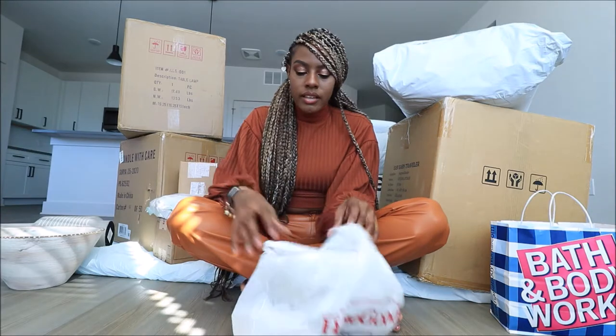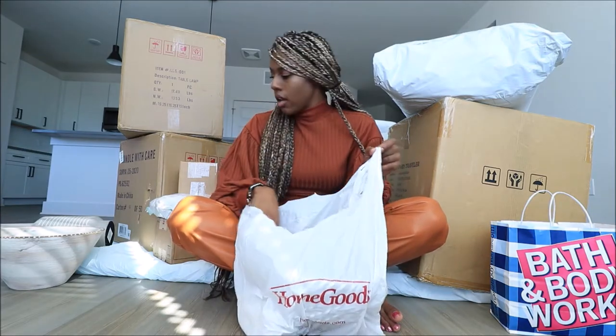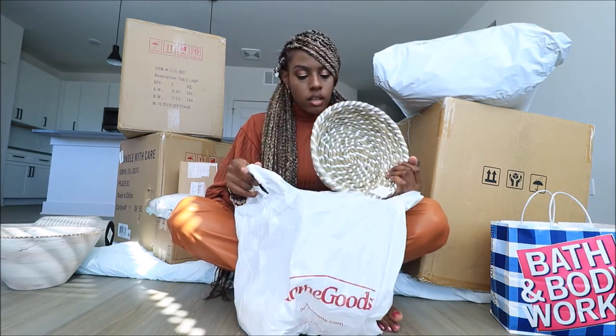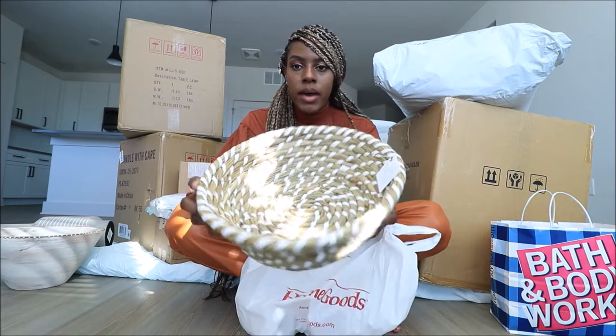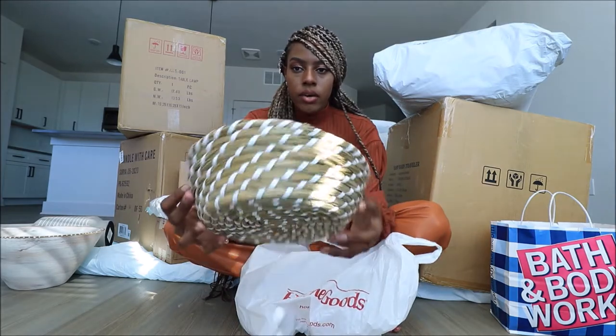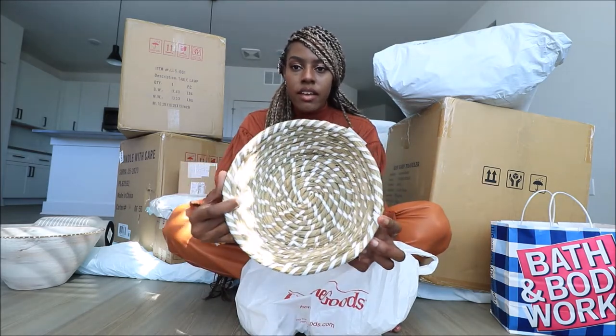Next, I went to HomeGoods and picked up a few things. Actually this one I think is from Hobby Lobby, not HomeGoods. It's just a basket that I thought I could put extra face or hand towels in, so I got this for the bathroom.